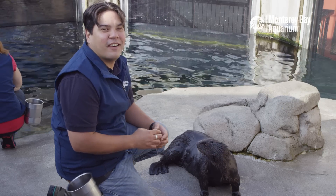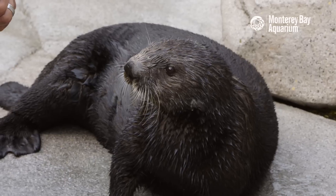Hi, my name is Christopher Quintos. I'm a sea otter aquarist here at the Monterey Bay Aquarium, and this is my friend Selka.